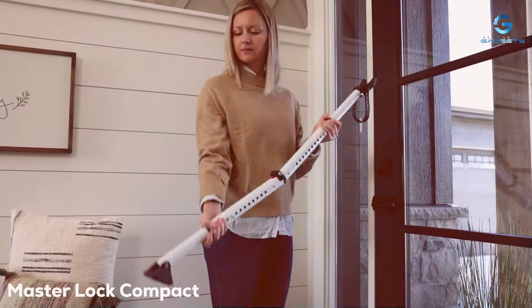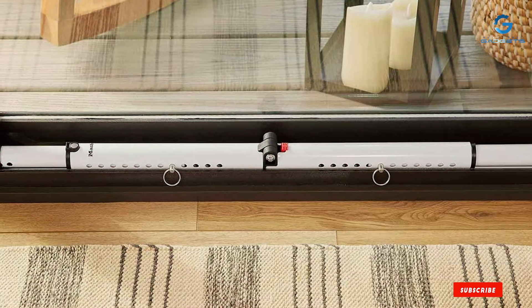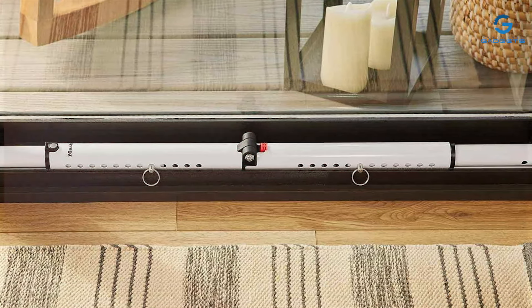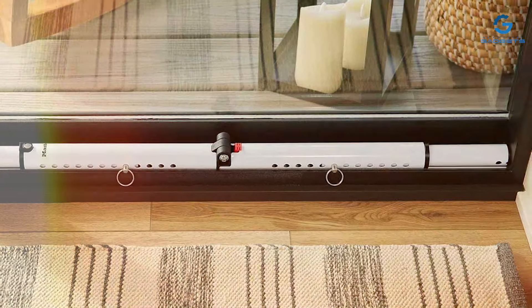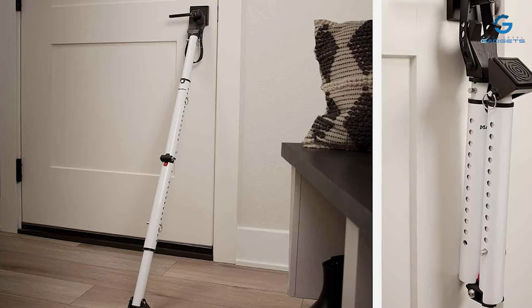At the first position of our list, we have the Master Lock Compact Door Stopper Folding Security Bar. This sturdy, versatile device provides reliable protection against unauthorized entry, giving you peace of mind.